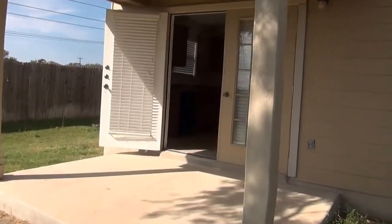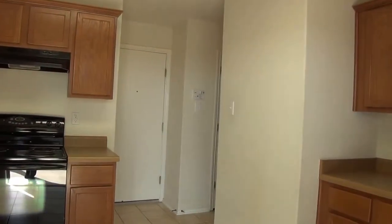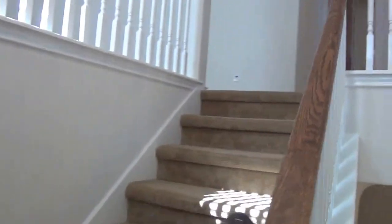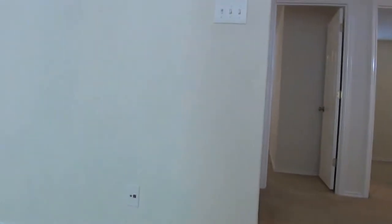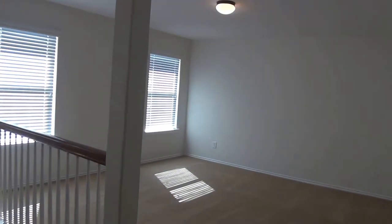We'll go back in and head upstairs to the bedrooms. It's a little different floor plan than normal — usually the stairs are right at the front when you come in. Here to the left we've got loft space. Use it for whatever you like — usually a play room, TV space, office, or workout space.